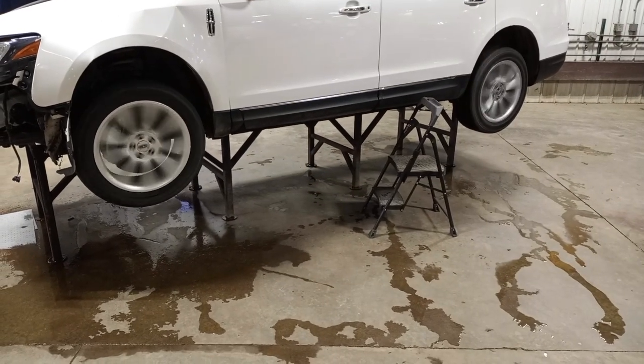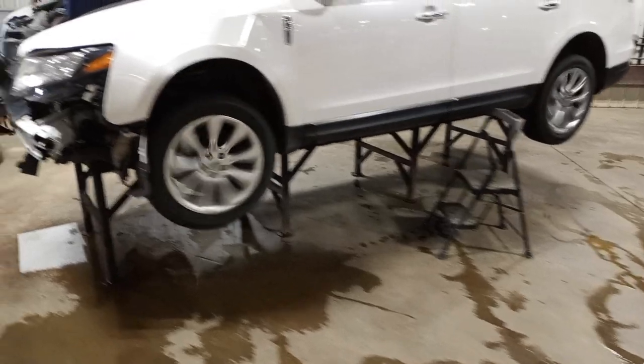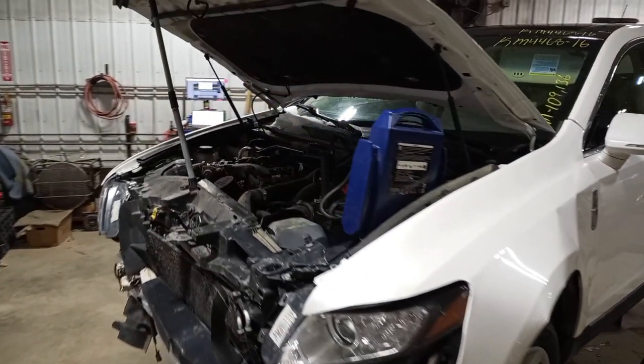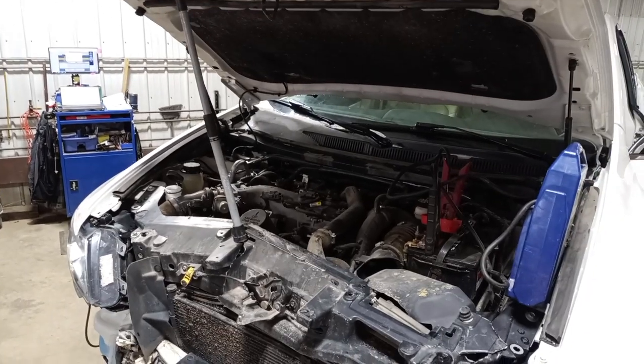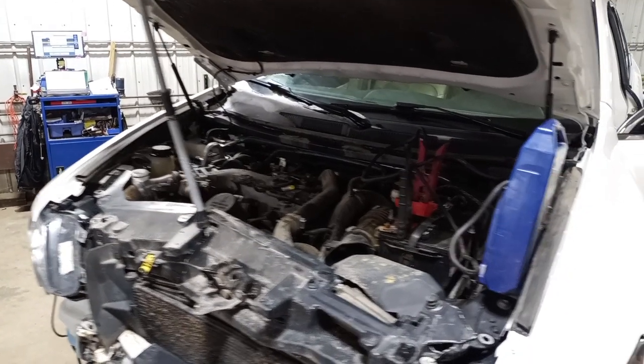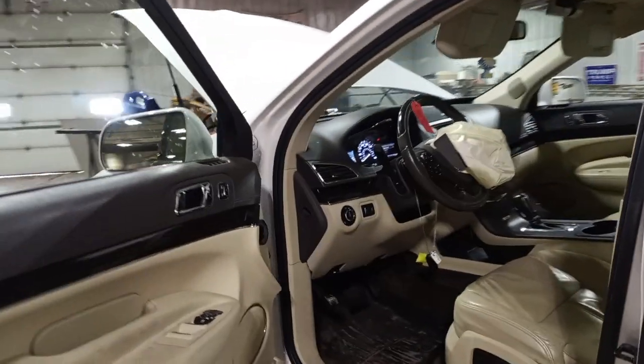There's reverse and drive. Black and tan leather interior.